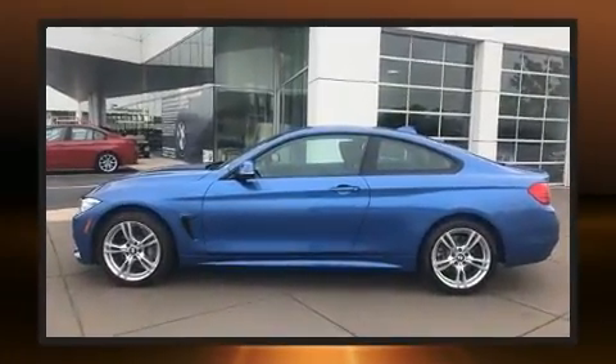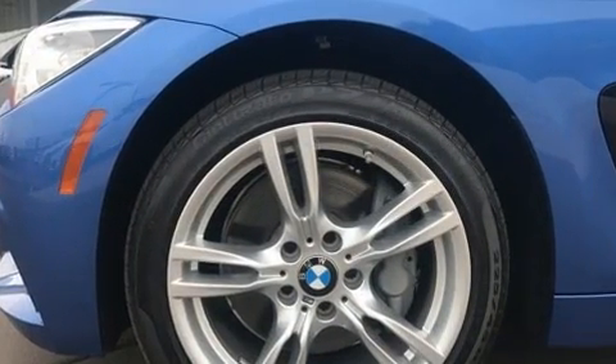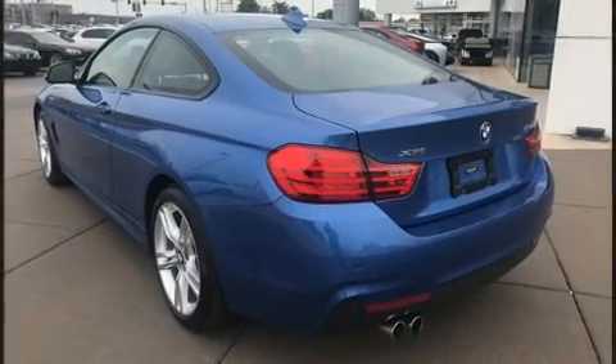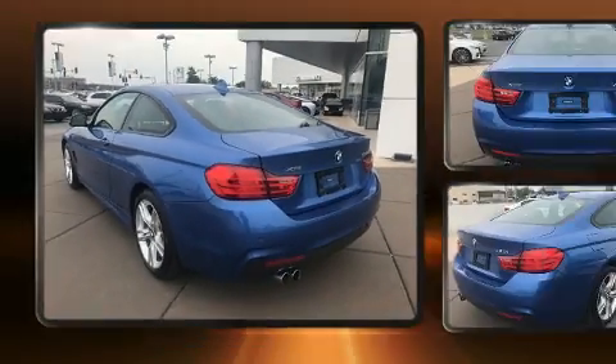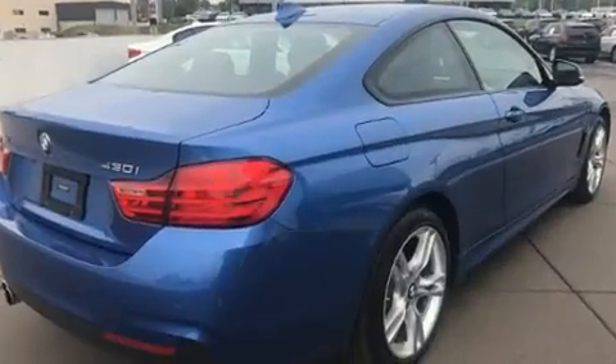BMW made sure to keep road handling and sportiness at the top of its priority list. It features an automatic transmission, all-wheel drive, and a two-liter four-cylinder engine. The engine breathes better thanks to a turbocharger, improving both performance and economy.